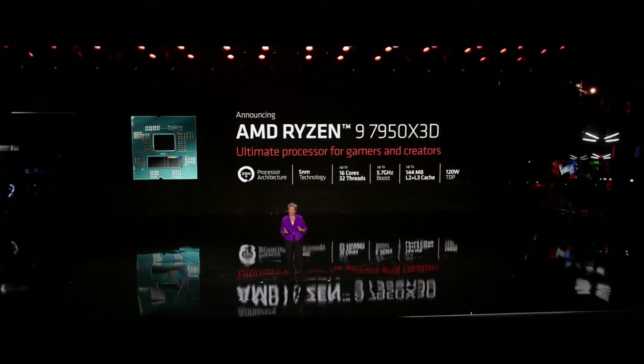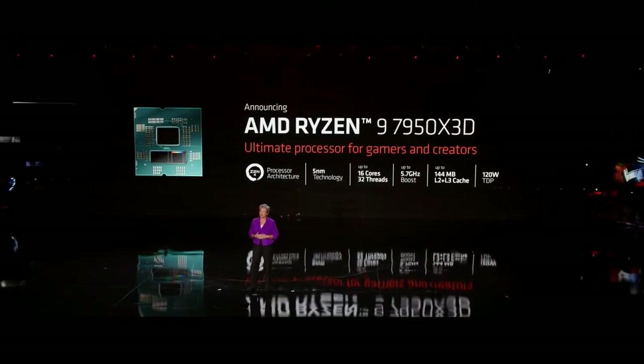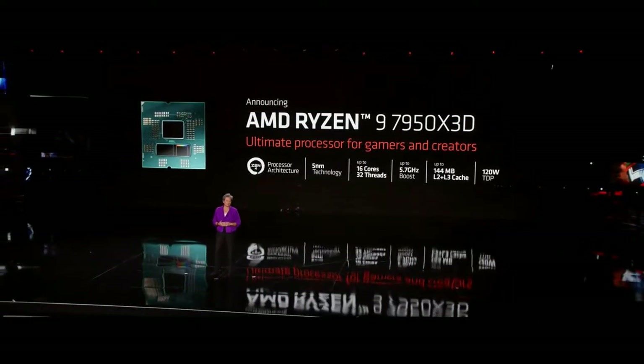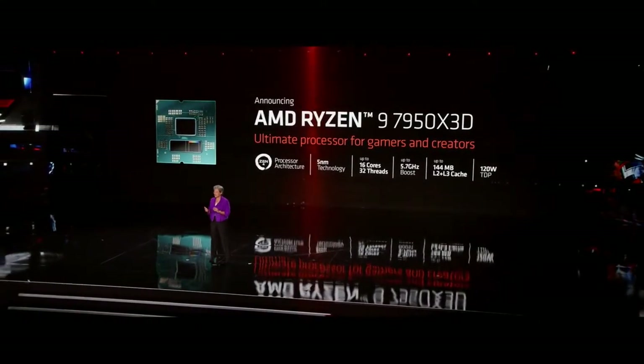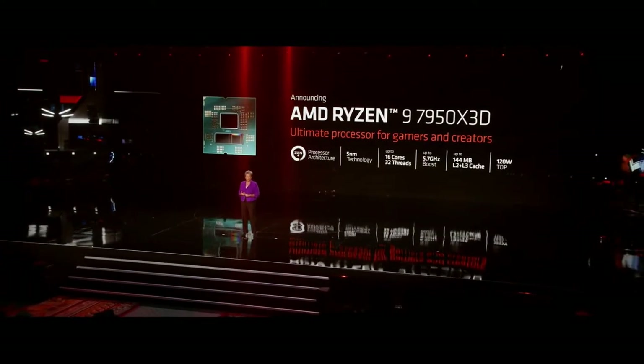We've been working hard on this. The Ryzen 9 7950X3D is our first 16-core Ryzen processor with vCache technology and our fastest 3D stack chip ever. It features 16 high-performance CPU cores, boost speeds up to 5.7 gigahertz, and a huge 144 megabyte cache.